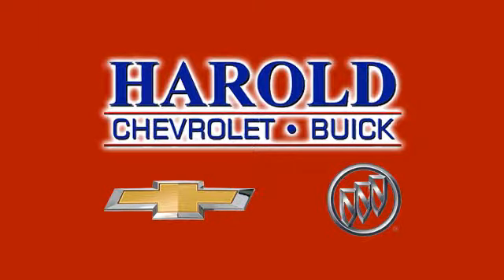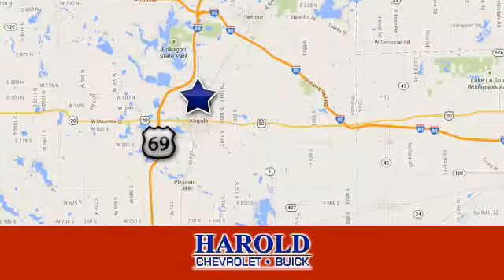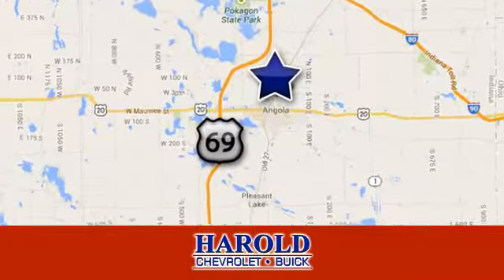Harold Chevrolet Buick, the dealership you can trust. We're conveniently located at 824 North Wayne Street in Angola, Indiana.